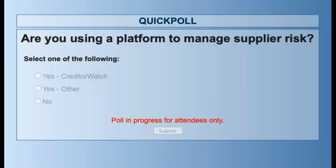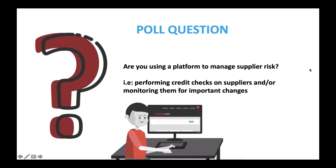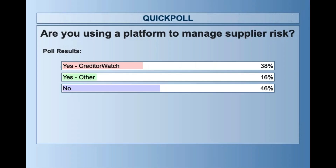Almost everyone has voted. A nice spread of people here: 38% using CreditorWatch for supplier risk, 16% using another platform, and 46% not using anything. Really good — that's a nice spread.